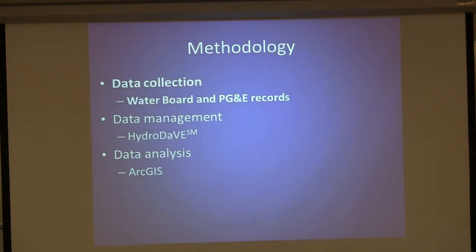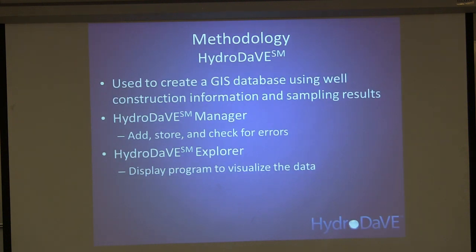In order to answer this question, we had to take certain steps. The first step was data collection. We did not actually go out and sample these wells because luckily the water board and PG&E have been sampling the area since 1988. We were able to get all the water elevation data from the water board as well as from Pacific Gas and Electric. Once we collected the data — a lot of it was in PDF form or given as paper copies — we had to create a database to manage and analyze it.